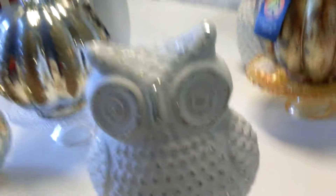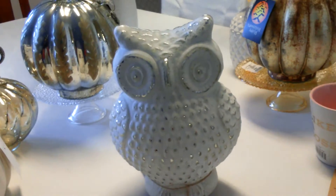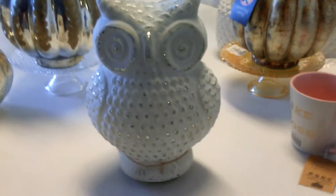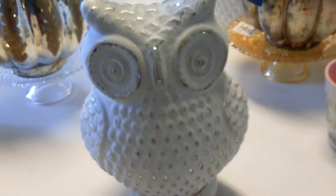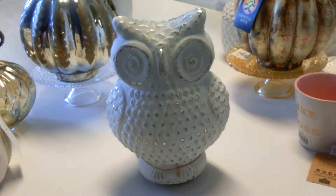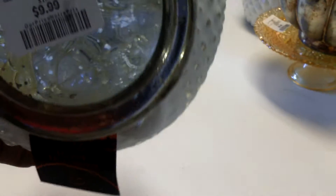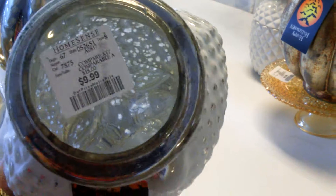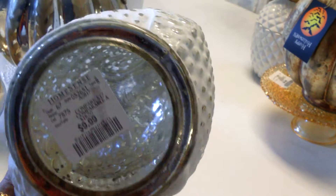I decided to incorporate some different types of decor into my space, so I purchased this cute little owl. It has a white finish with lots of silver mixed into it — really cute. You can put this on your office desk, bar cart, or wherever your heart desires. This owl cost $9.99. It has a glass, see-through finish to it — it's really pretty.